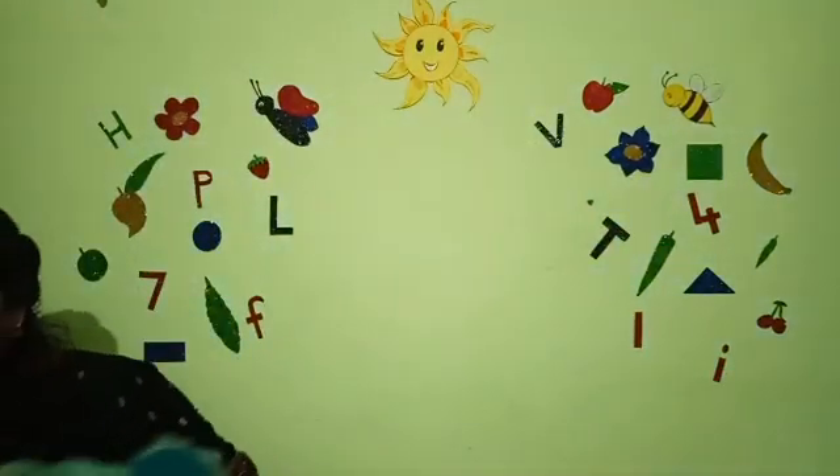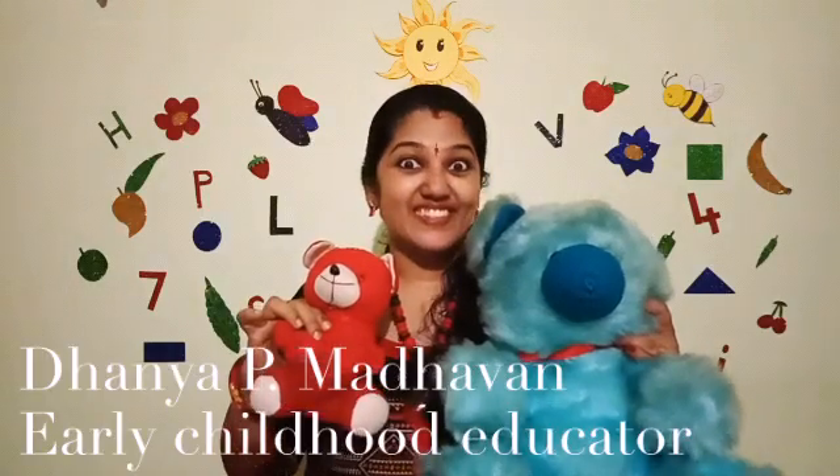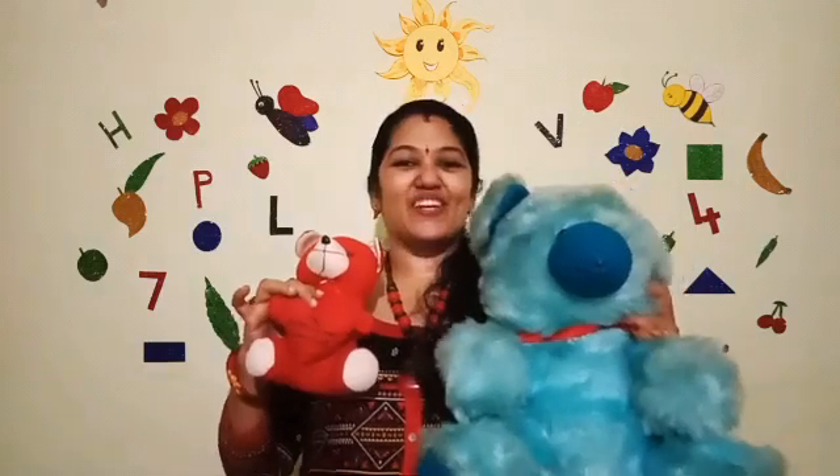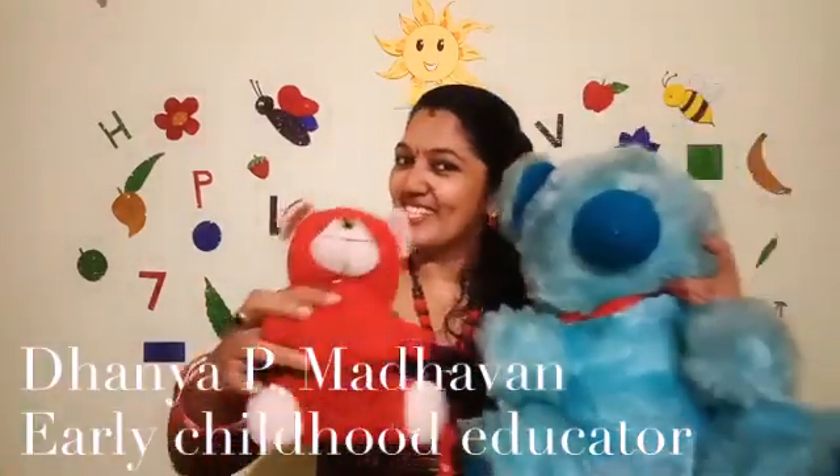Now let me ask you something. Tell me which is big and which one is small. Can you see bears? Yes, right? Tell me, which one is big and which one is small — blue one or red one? Yes, very good. Blue bear is the big bear and red bear is the small bear. Big, small, big, small.